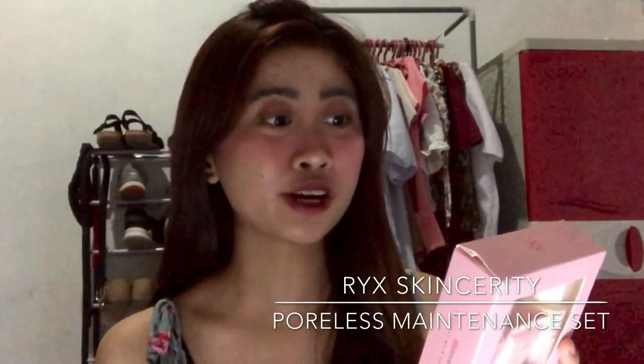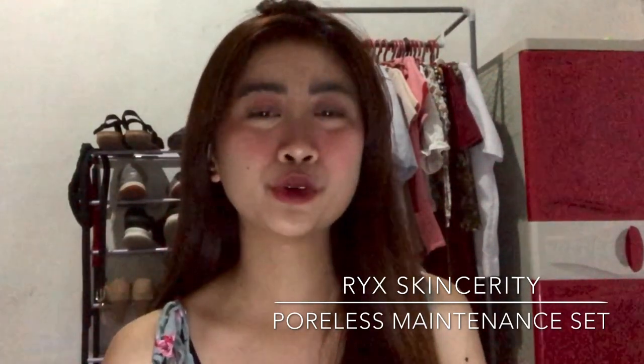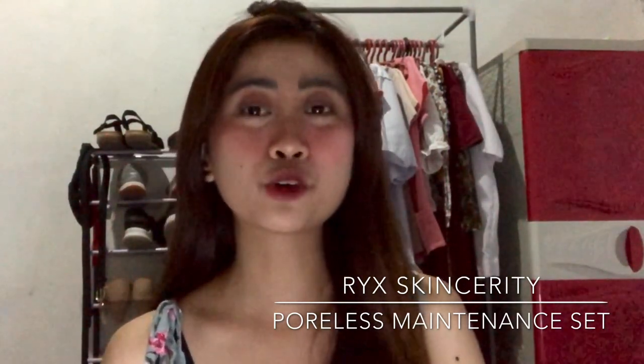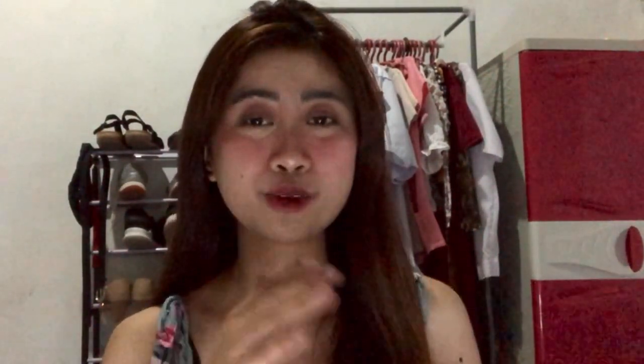So, kumikinang. Ano ba yung sekreto natin? Bakit ganito yung skin natin? Ipinapakilala ko sa inyo ang aking ginagamit ngayon — itong Rick's Skincerity Poreless Maintenance Set. Diba sinabi ko naman sa inyo dati na gumagamit ako nung Rick's Rejuvenating Set. Bago gumamit nitong Poreless Maintenance Set. So, ito yung pang-maintenance natin dun sa unang ginamit natin.